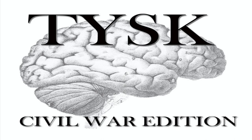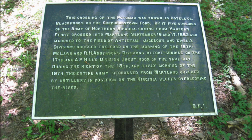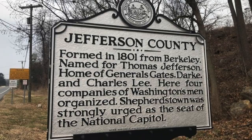Welcome to Things You Should Know, Civil War Edition. Today we're going to talk about the Battle of Shepherdstown, located in Jefferson County, West Virginia, on September 19th and 20th, 1862.